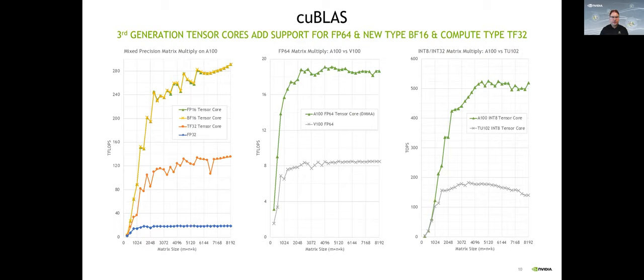Looking at cuBLAS — one of the most used libraries providing APIs for basic linear algebra — you'll see significant performance increases depending on the data types you use. Standard FP32 single precision performance without the Tensor Core is around 20 teraflops. As soon as you make use of Tensor Cores, whether in TF32 or half precision, performance increases significantly. Even for FP64, the V100 in the Gadi system gets around 8 teraflops; because of Tensor Core FP64 support introduced in the A100, simply using the same cuBLAS library gives you a boost close to 20 teraflops.